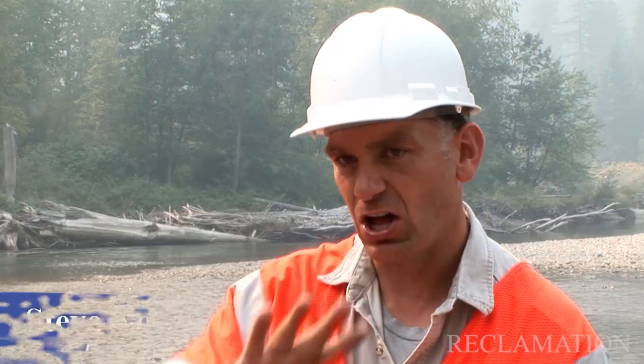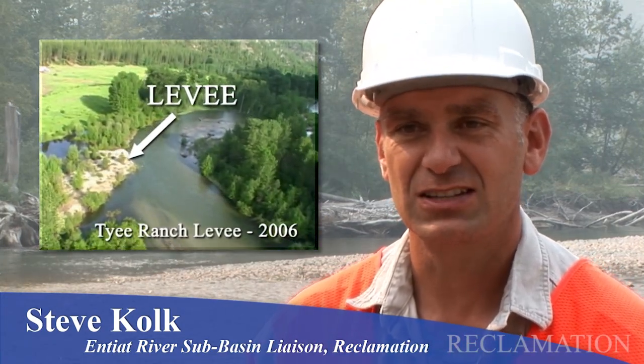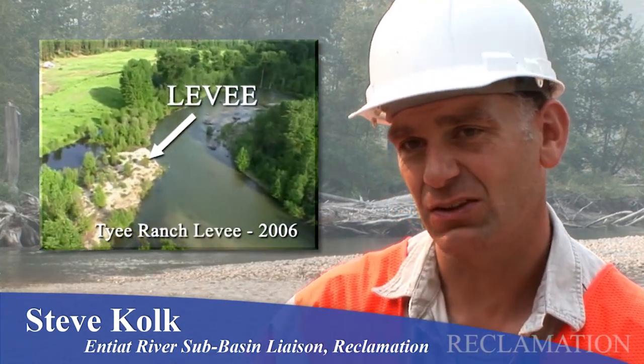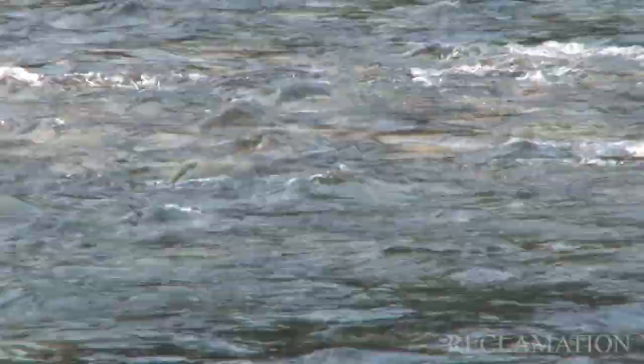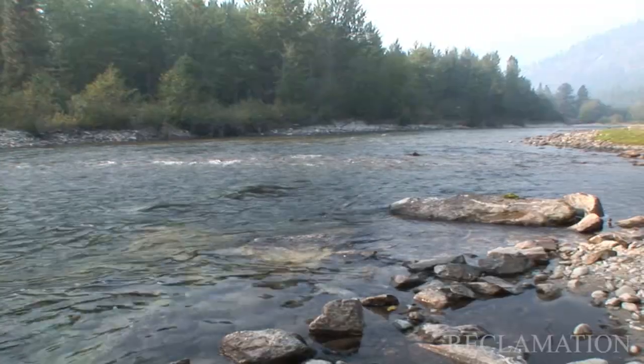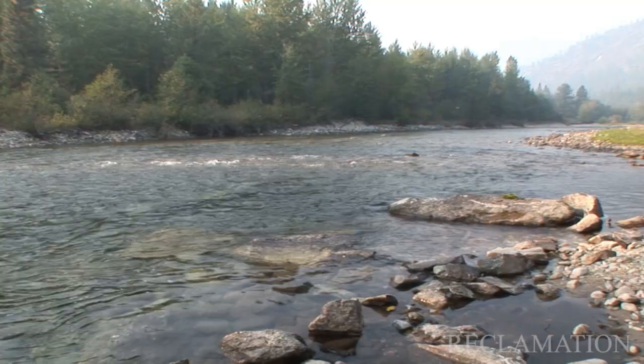A number of levees were built along private property up here, and those levees tended to simplify the habitat. They didn't let the river meander around and kind of create the variety of salmon habitat that would normally be found in this area. By putting large wood back in the river, we've created an opportunity to create pools and to make the river live and thrive and be able to spread out and function again.